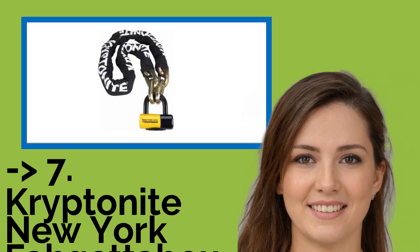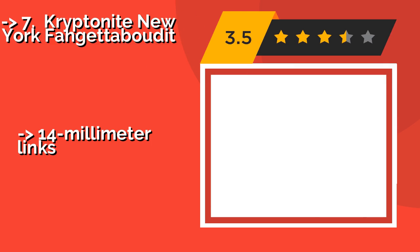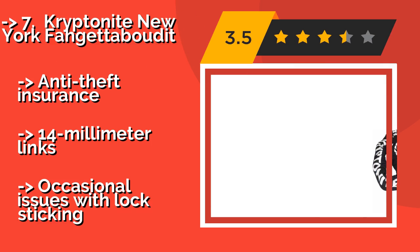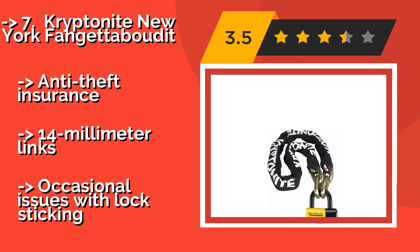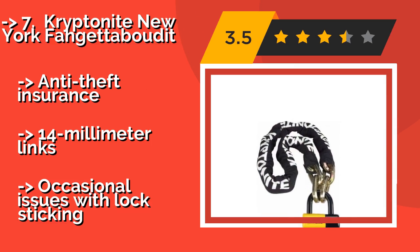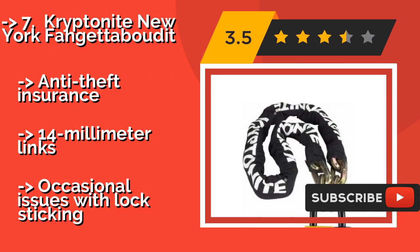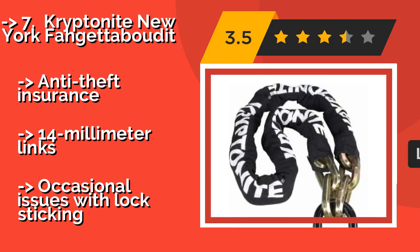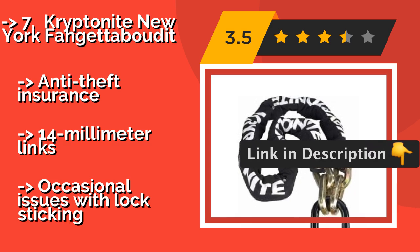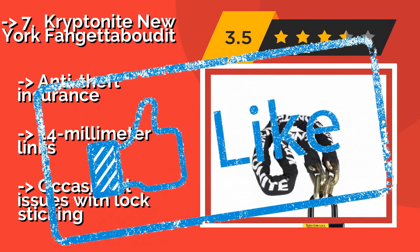Built with disc-style cylinders and a solid steel crossbar, the Kryptonite New York Fogueta Bootit, around $107, offers a dependable layer of defense no matter what neighborhood you are parked in. It is a reasonable 5 feet long, which allows it to be attached to various structures. It comes with anti-theft insurance and 14mm links, though there are occasional issues with the lock sticking.